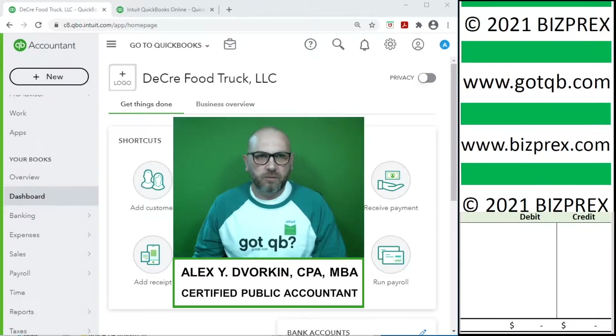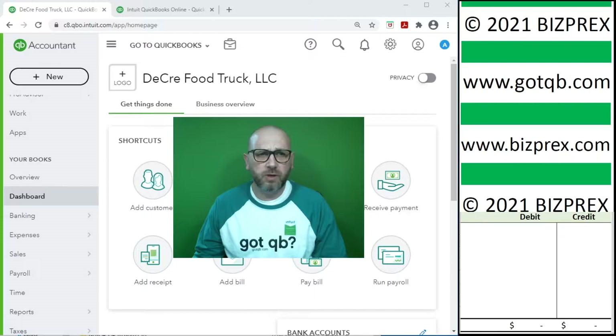My name is Alex Dvorkin. I'm a Certified Public Accountant. I'm honored and excited to continue being the presenter of the bookkeeping simulations under the GodQB initiative brought to you by Visprex, a producer and publisher of business training materials and simulations.